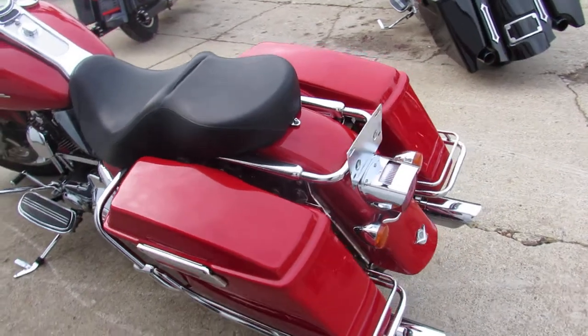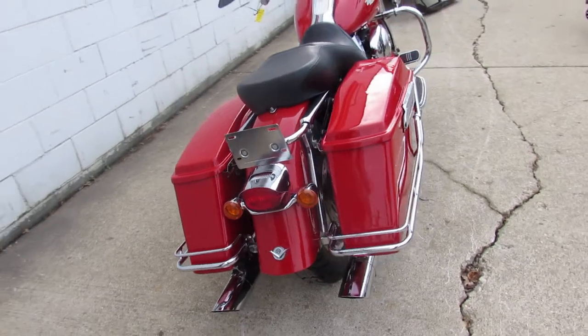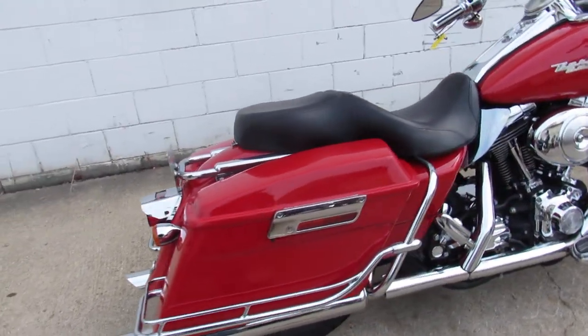This thing's super clean — chrome front end, chrome switch housings, tons of chrome on the motor, beach bars, Screamin' Eagle exhausts, the hard bags. What more could you want in a 2004 Road King?